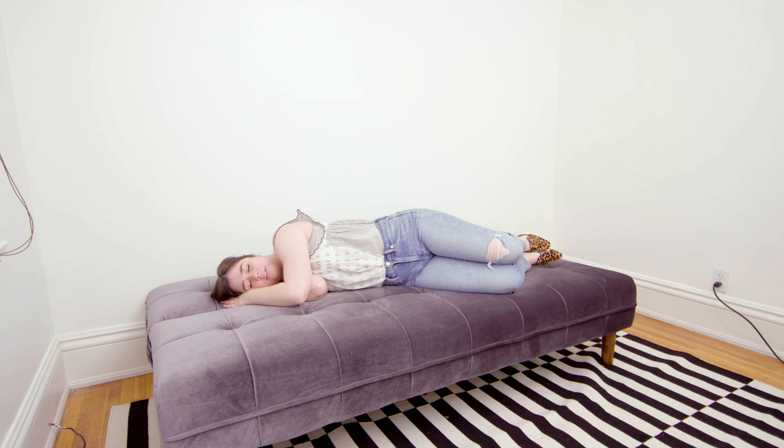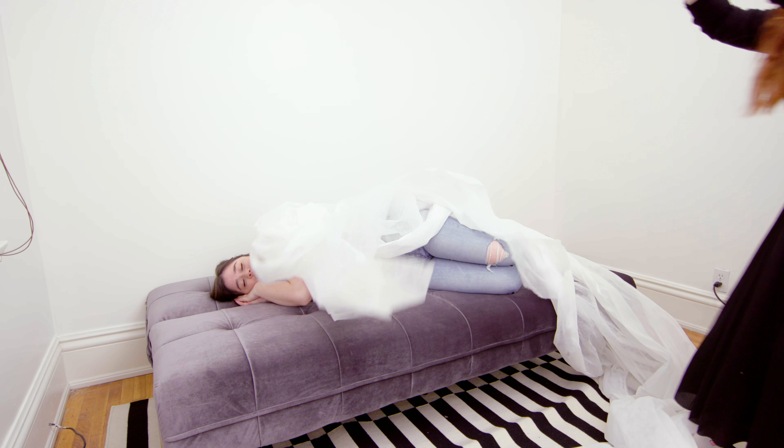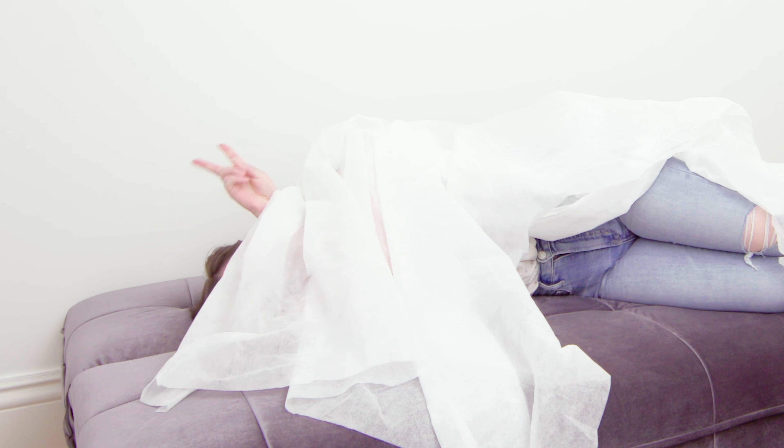I just need a blanket. Someone bring me a blanket. Hey everyone, welcome back to my series, Make My Space Work, the show where we gift hard-working entrepreneurs a complete office makeover.